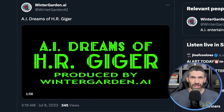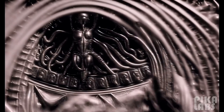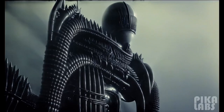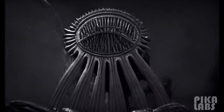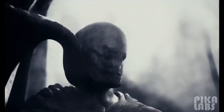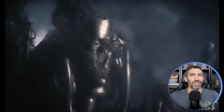Now let's go to the opposite end with this more horror-themed one by Winter Garden AI. It's reimagining H.R. Geiger works. I'm assuming he used some of Geiger's art as image prompts, or maybe he just asked it to generate in the style of H.R. Geiger. But with the music and editing, this one is awesome. This is just a short clip — the full thing is two minutes long.